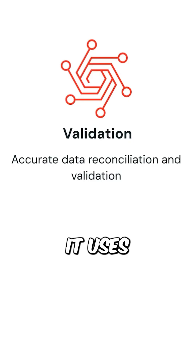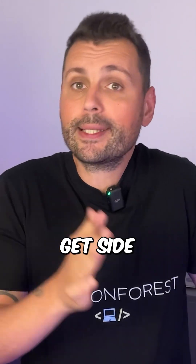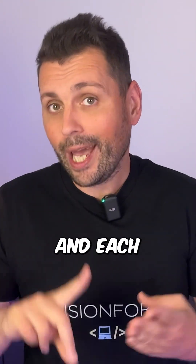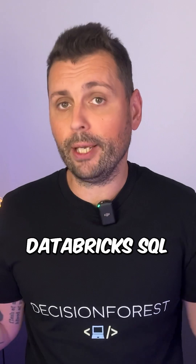Step 3 is validation. It uses internal Databricks tools to model out costs, applies best practices, and validates your data end-to-end. You even get side-by-side snapshots that compare old versus new down to each row and each column — so business teams can actually trust the result and finally let go of their old systems and move to Databricks SQL.